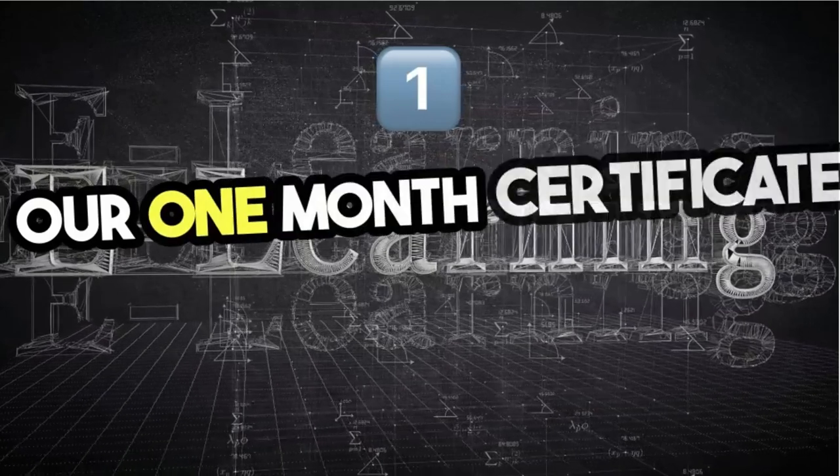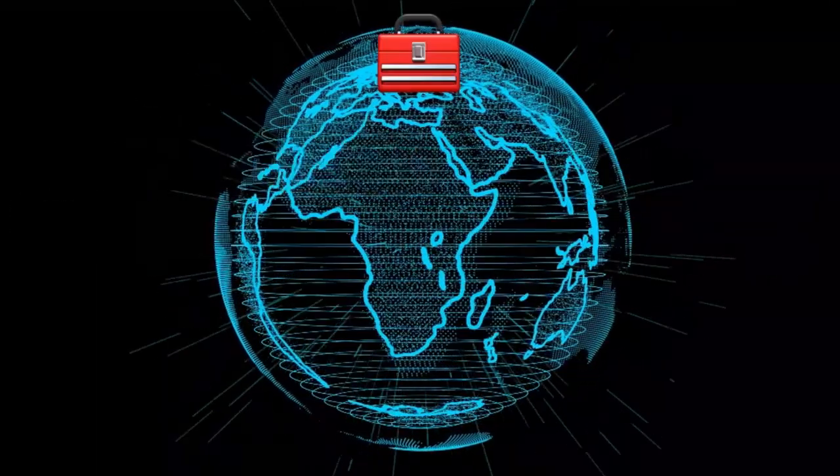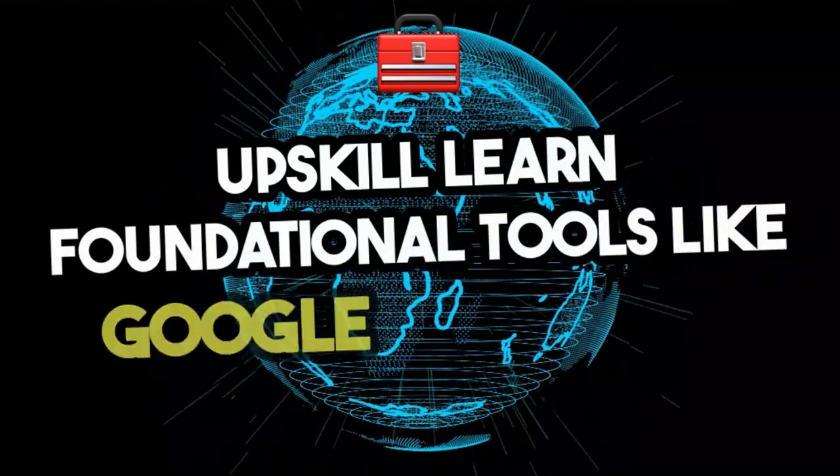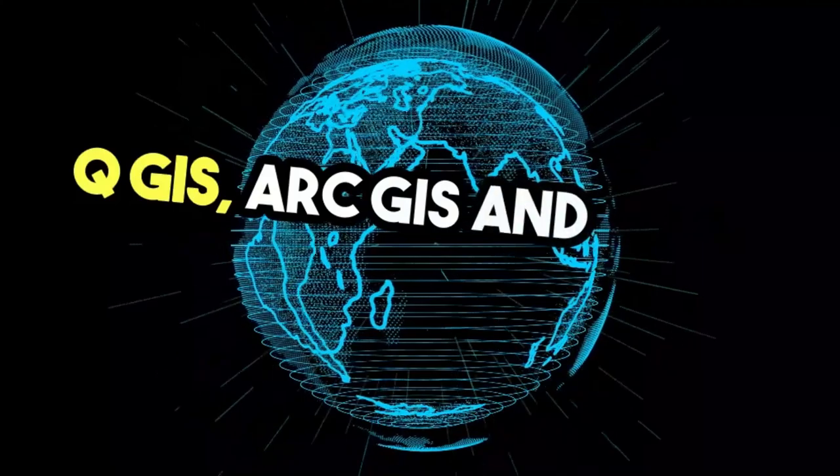Our one-month certificate course is perfect for beginners or professionals looking to quickly upskill. Learn foundational tools like Google Earth Pro, QGIS, ArcGIS, and ERDAS Imagine.